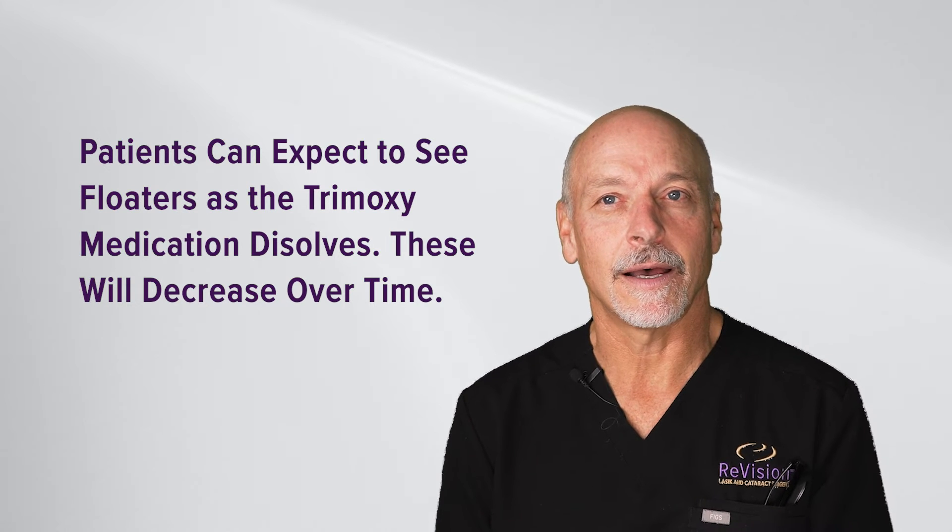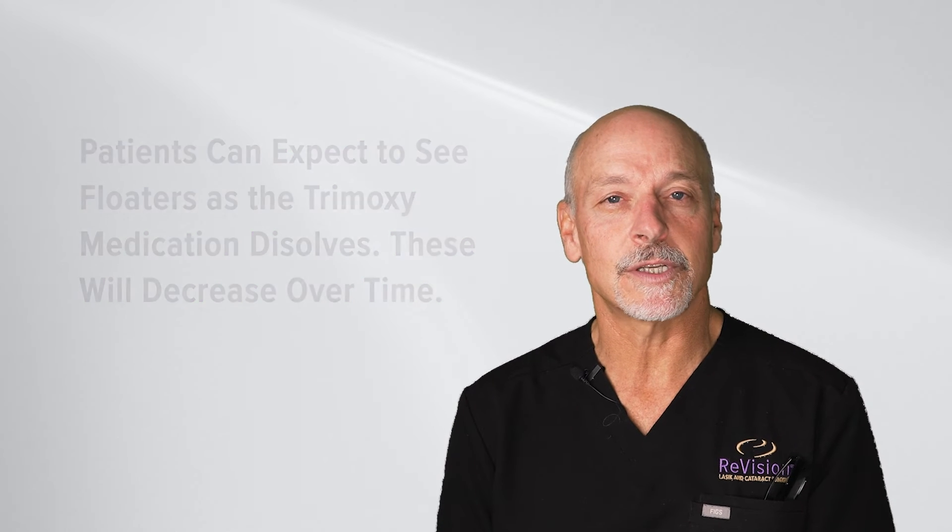It's a little bit like a lava lamp. Patients will notice this material for at least a few days, up to a week. Some patients notice it even weeks after surgery, although it markedly improves as the medicine dissipates.